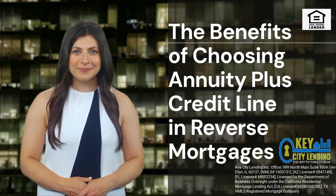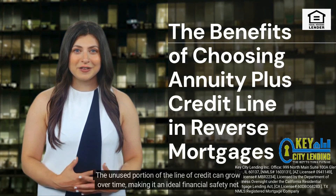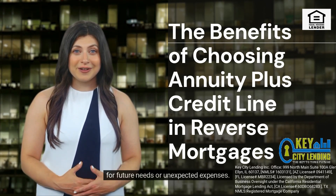In addition to the annuity payments, the credit line component allows you to access a pool of funds at your discretion. The unused portion of the line of credit can grow over time, making it an ideal financial safety net for future needs or unexpected expenses.